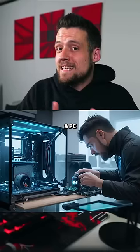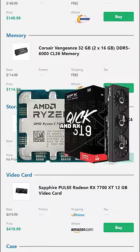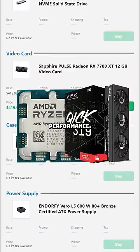But if you want to build a PC yourself, you can do even better. For $1,000, it's not difficult to squeeze in a Ryzen 5 7600 and an RX 7700 XT, which will give you way more performance.